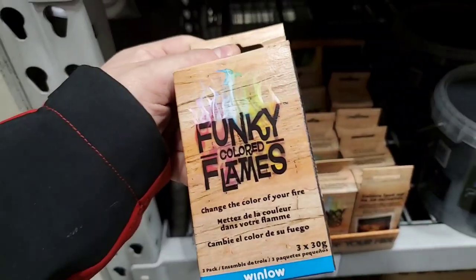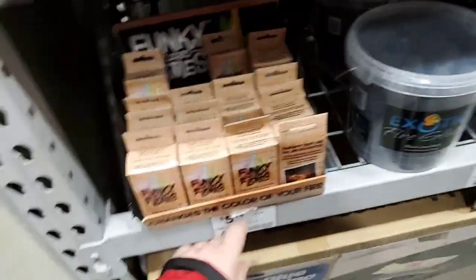Let's go see the tools. Make some funky color flames — $5.98.